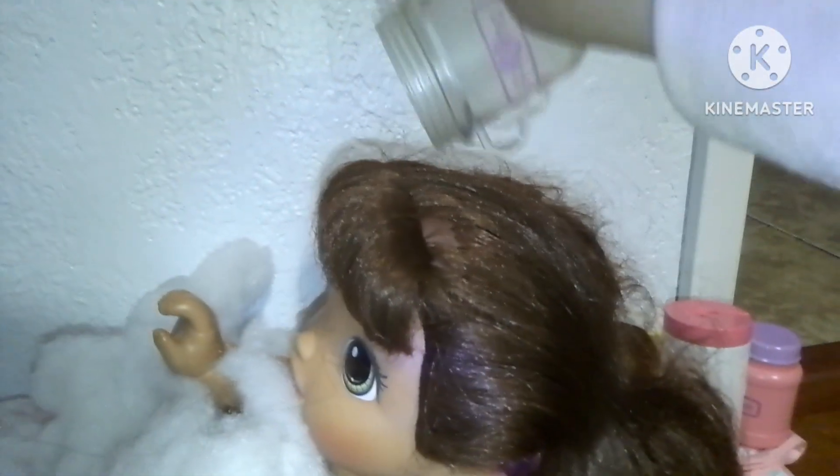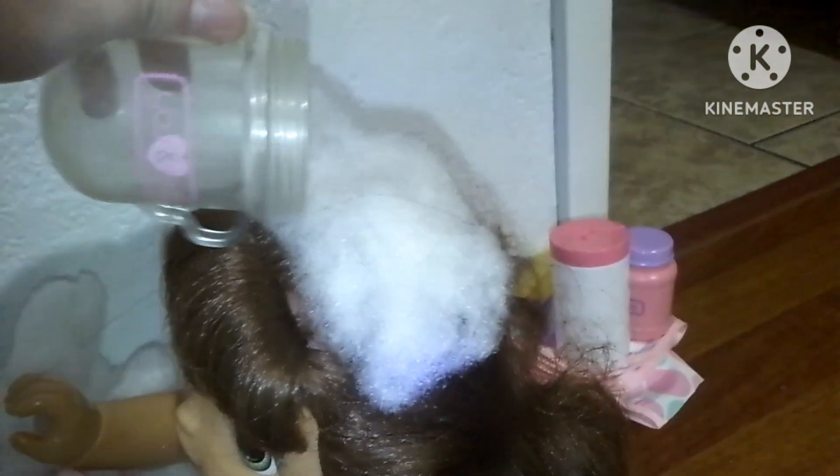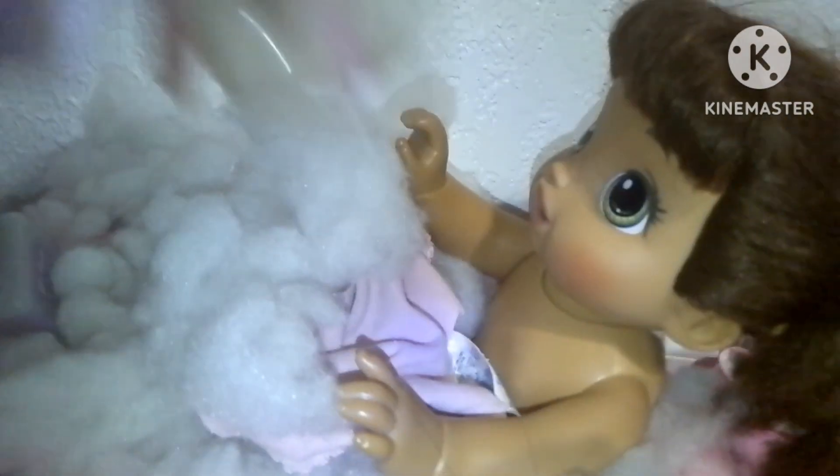Okay, now it's time to wash your hair. Let me just pour some water on your hair. There we go. Now I need to wash her, so let me wash her body. There we go. Let me wash your body. There we go.